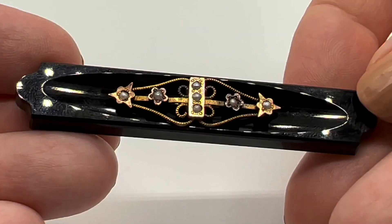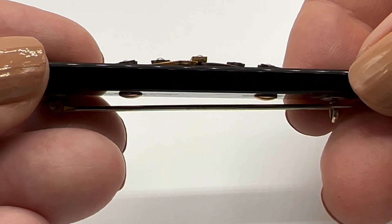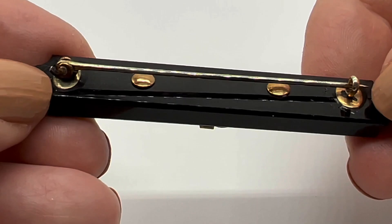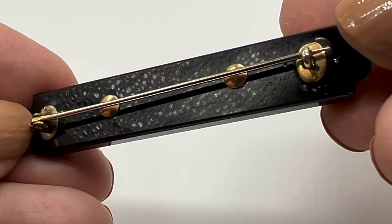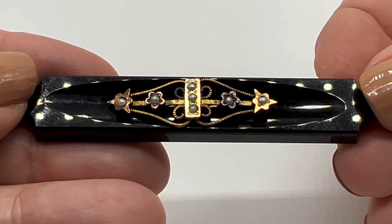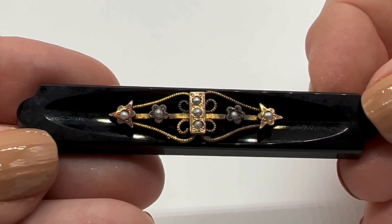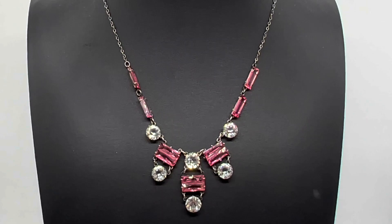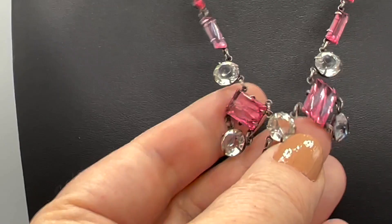Now we're going to have a look at another really beautiful antique pin. Isn't this lovely? This is not jet — this is French jet, which is glass, but this too has tiny seed pearls. It is black. This back might be a replacement, but this is in really really beautiful condition — it looks like it's almost never been handled. I love bar pins and I just think this is the sweetest thing ever.